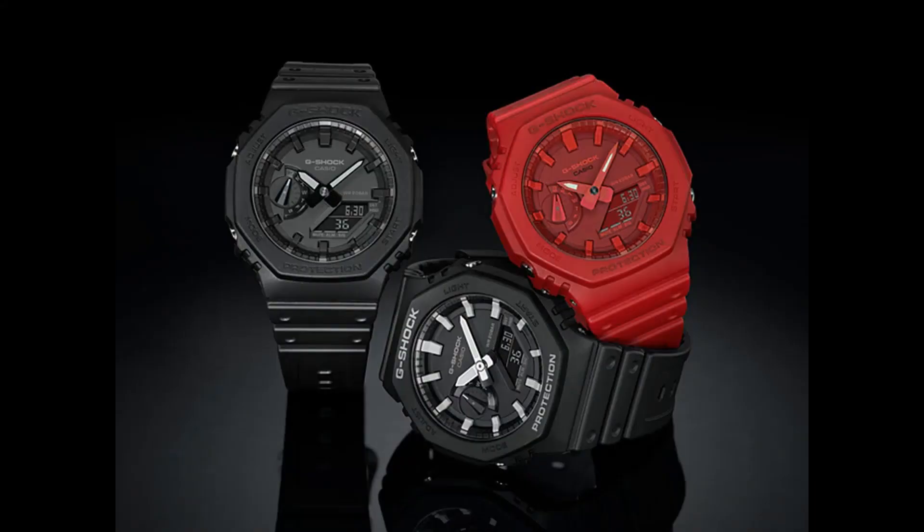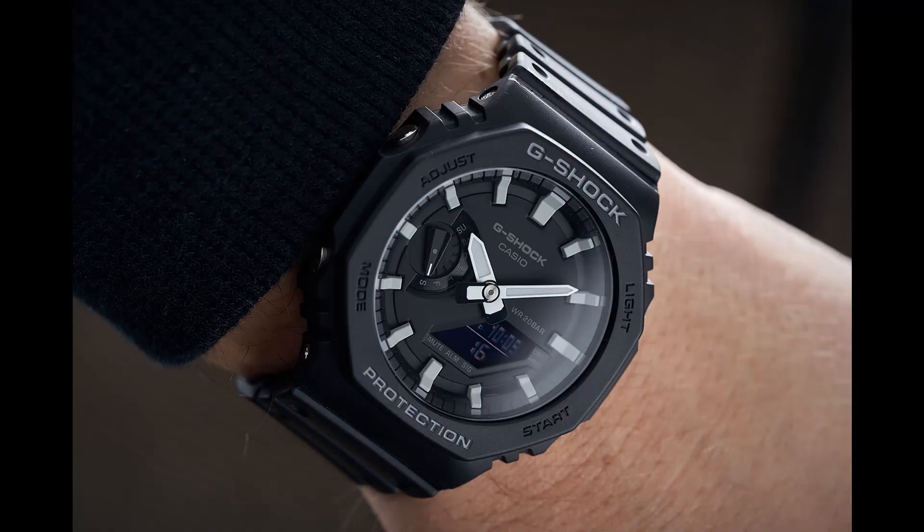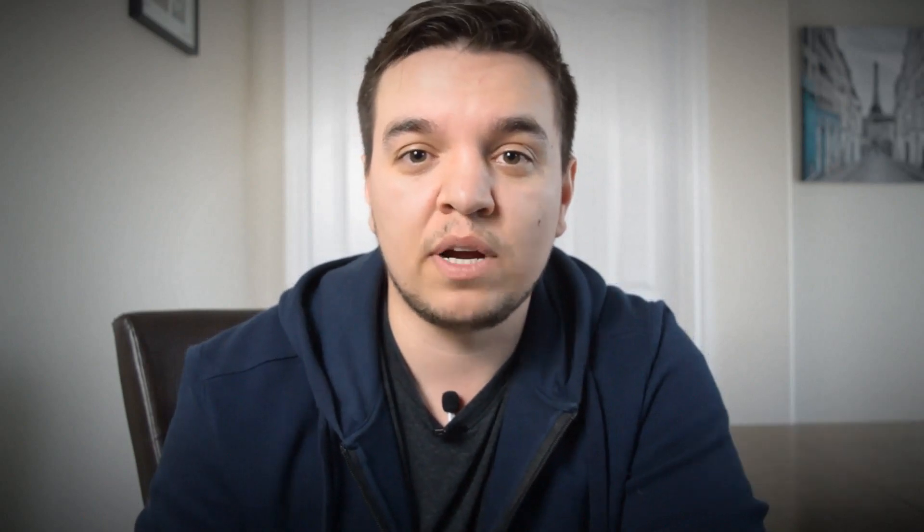The last watch — the god of all watches on this list — is the Casio G-Shock GA-2100. It's a new release and very different from other G-Shocks. I was never a fan of G-Shocks before because they're big and bulky, but this one they really nailed: 45mm case, only 11.8mm thickness, so no bulkiness, with 200-meter water resistance. It retails for about $120 USD.